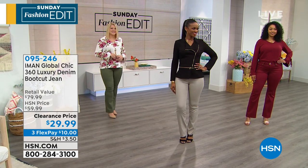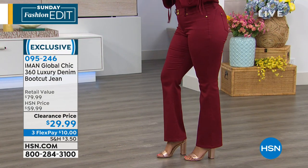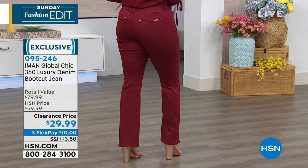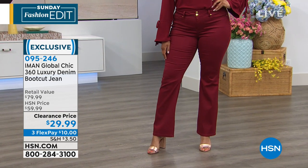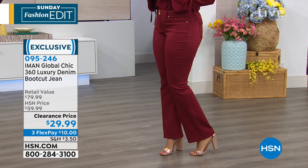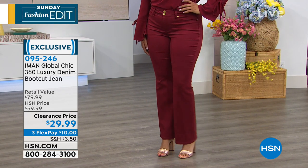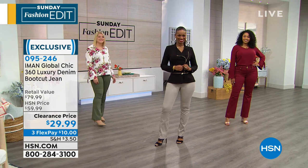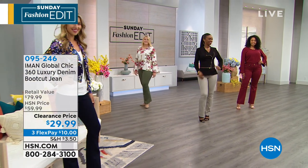There's so much that goes into this 360 luxury denim. 360 meaning it's literally designed and tailored at every single angle to be incredibly flattering for you. This is a top seller at $59.99. Take a look at the clearance price — they are $29.99. Get more than one if you can.